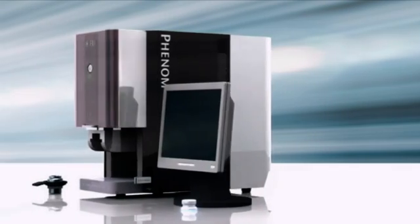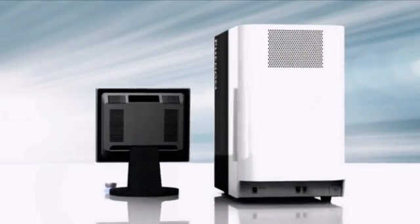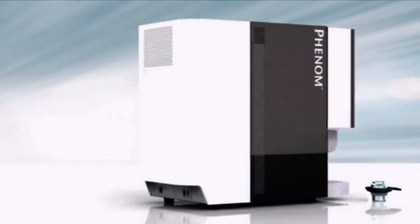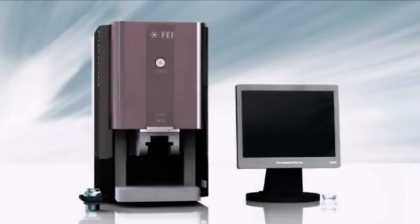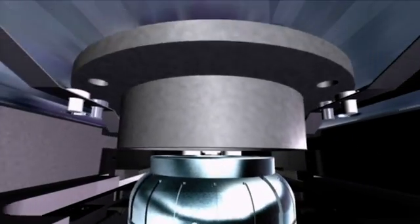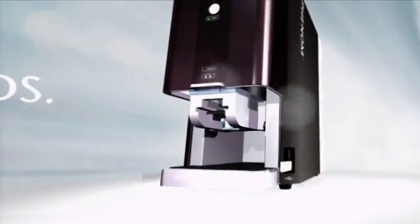Phenom has a very fast return on investment because of its low cost price and high usability. For a fraction of the cost of outsourcing electron optical imaging, a company can bring high-resolution imaging in-house that everyone can use, and quickly earn back its initial investment.